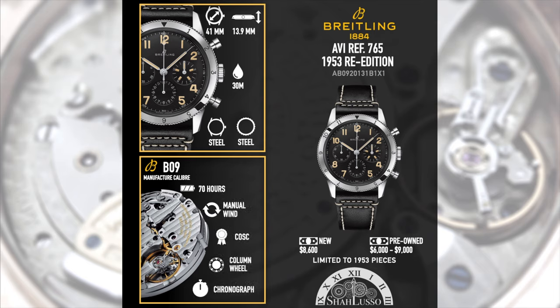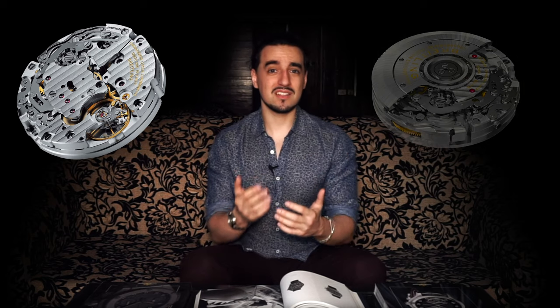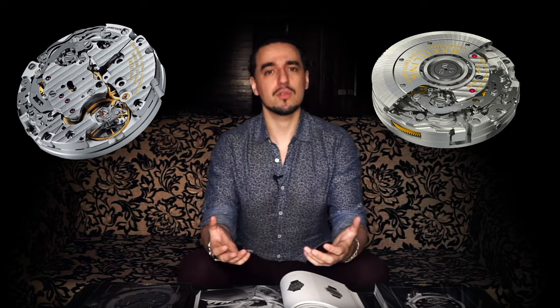That means you're still getting a 70-hour power reserve, vertical clutch, and a column wheel — in this case manually wound. The only unfortunate thing is I wish they took a bit more creative license and gave this a display case back, because the B09 without the rotor is actually a very good-looking movement. In my view, the rotor was kind of the Achilles heel aesthetically of the B01, so just taking it out you can really see a lot of the decoration they do below that.